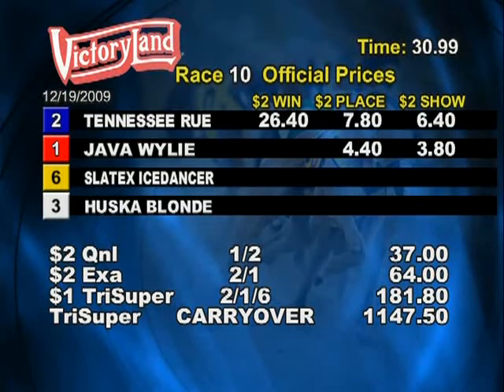It's really close between the 1 and the 3. Ready to win, tryout number 2. And that's Tennessee Rue, running from the Hainesville.